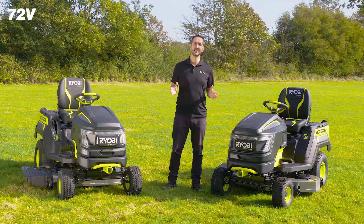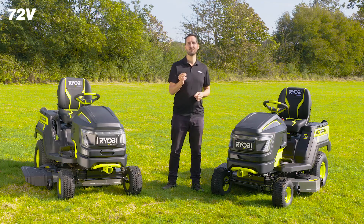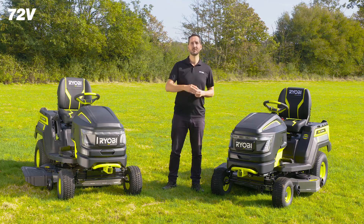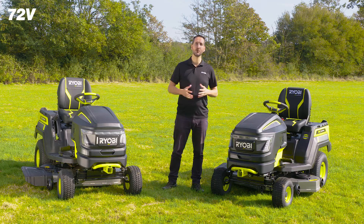The Ryobi 72-volt brushless tractor mowers will give you all the performance of petrol without any of the hassle of fuel, worry of emissions, or nuisance of noise. Visit Ryobi's website to find out more on our full range of Ride On Lawn Mowers.